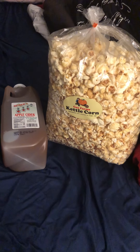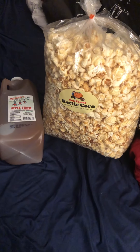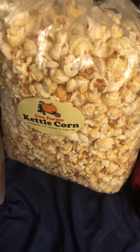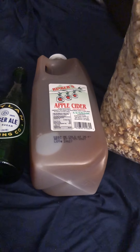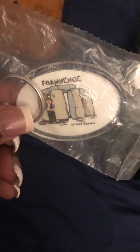Hey guys, I'm back with another video. Today I just wanted to show y'all some of the things I got from the pumpkin patch. I'm gonna start off with the kettle corn — the big bag of kettle corn from Cox Farm — I have the apple cider, a half gallon, and ginger ale in a fancy little bottle. I also have a keychain that my daughter bought for me, it's so cute with a little farmer on it.